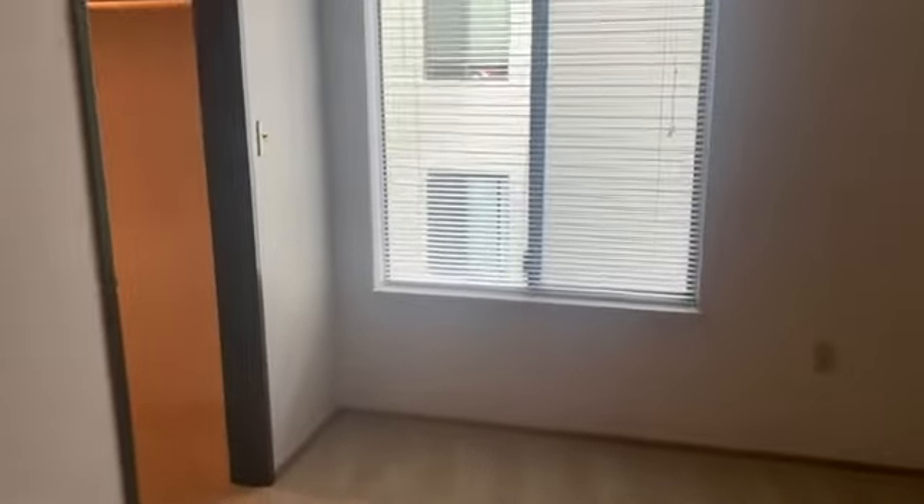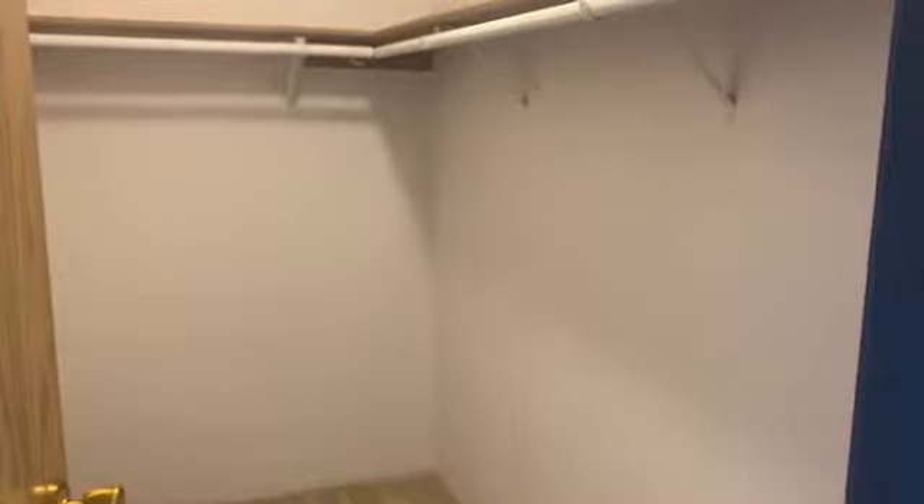The master bedroom is located at the end of the apartment. It is super spacious — you can certainly fit a king-size bed in here. It does offer a great private window, and my favorite feature is the walk-in closet, which offers a large amount of storage space for all your needs.